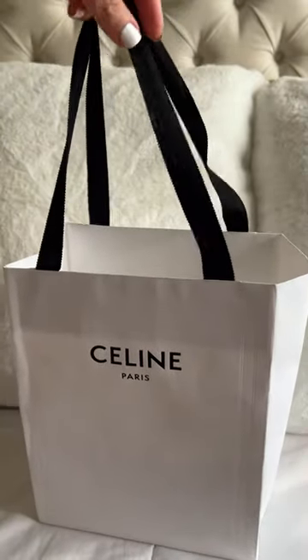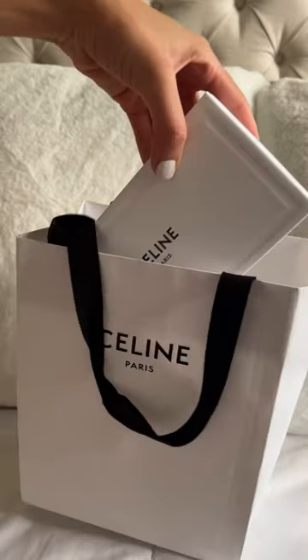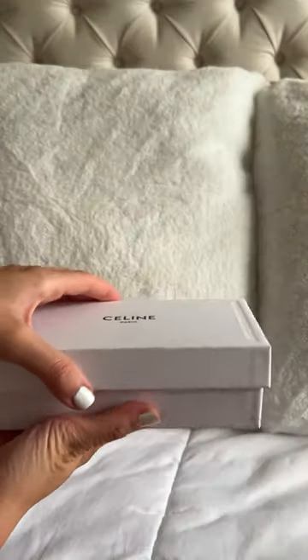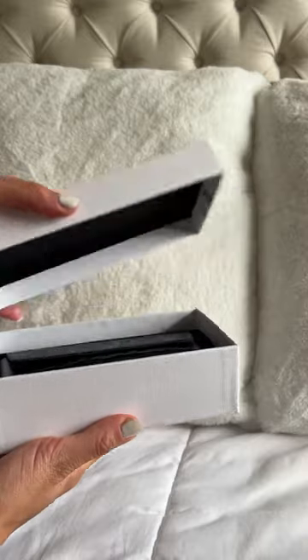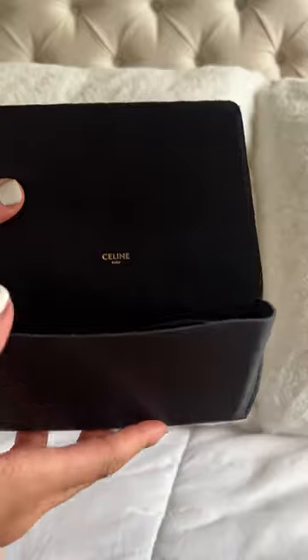Here's a quick unboxing of my new purchase from Celine. I recently had a very long layover at the Paris airport, so I ran into the Celine store and picked up these sunglasses. I've had my eyes on these sunglasses for quite a while now, and I was very happy when I decided to make the purchase.